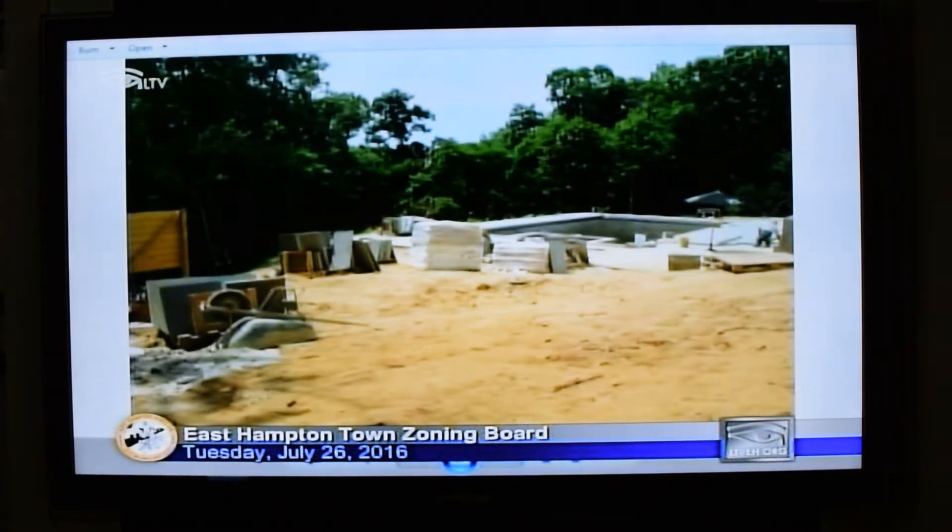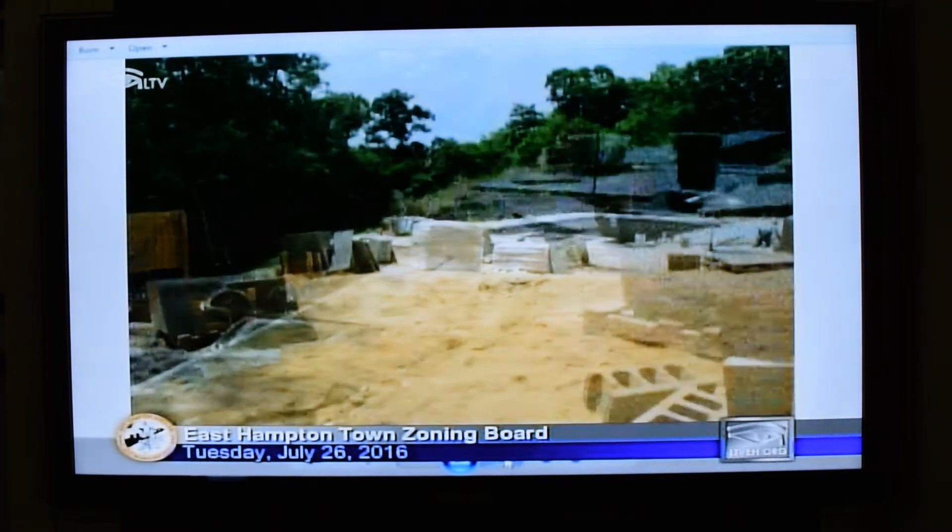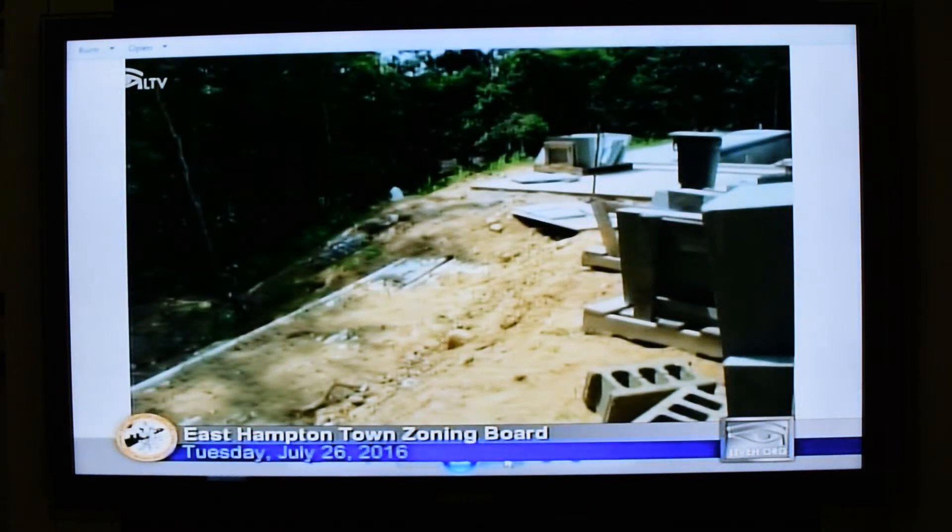The next photograph shows the proposed as-built pool, the pool area, the patio, and then where the pool house would be. On the left side of the picture, there's what looks like a signboard, but that's actually the pool equipment behind it. The following photograph shows the existing slopes on the property, the pool patio, and the piping running from the pool to the pool equipment area.